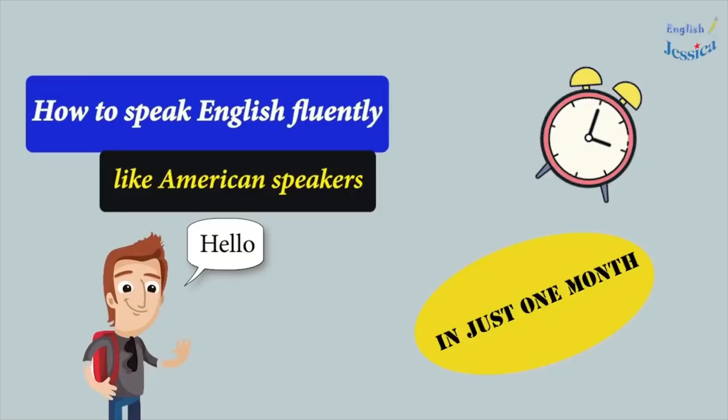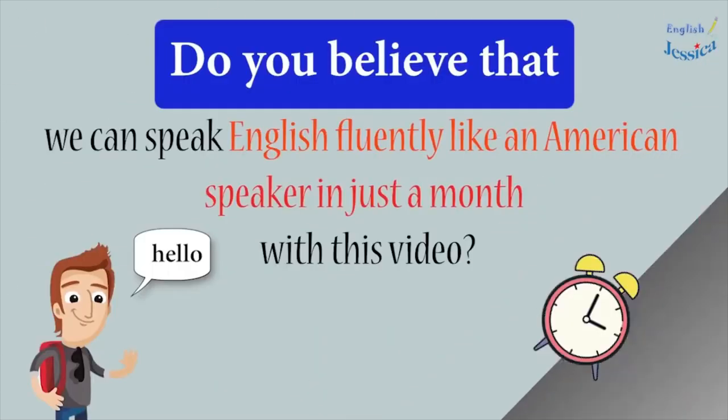How to speak English fluently like American speakers in just one month. Do you believe that we can speak English fluently like an American speaker in just a month with this video? Is it possible or not? Today I will instruct you on how to speak English like an American in one month with 24 topics using collocations and idioms in conversations.